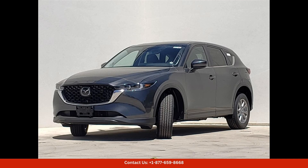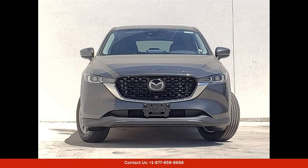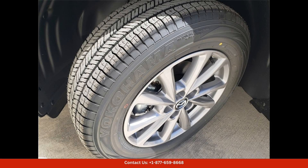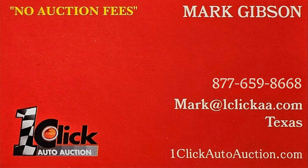Overall, the 2024 Mazda CX-5 25S preferred package in machine gray metallic is a top choice for drivers in Austin, Texas who are looking for a stylish, comfortable, and reliable SUV that offers a great balance of performance and practicality. Thanks for watching. Subscribe to the channel and stay tuned.